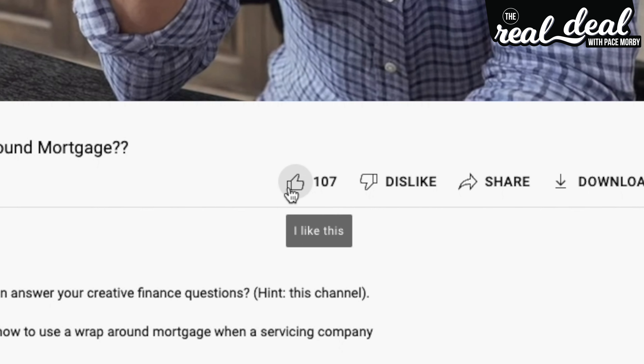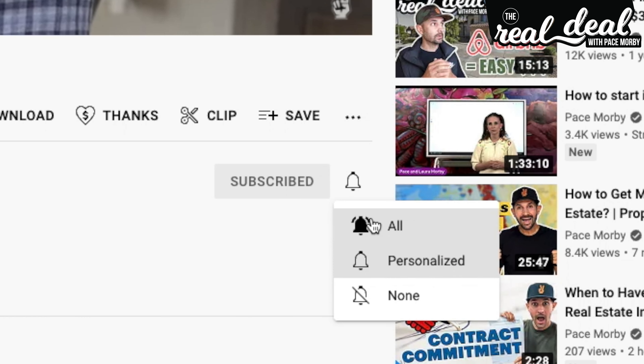We bought this property at 50 cents on the dollar and we are barely walking out of this with only $20,000 left in. It could have been way, way worse. We're going to go over to the other side of the building and show you where we're going to build a duplex in the back. If you're liking what you're learning, please make a comment down below, subscribe, and hit the notification bell.